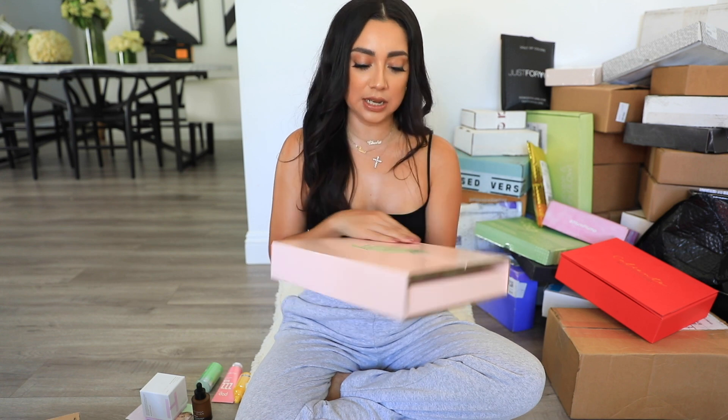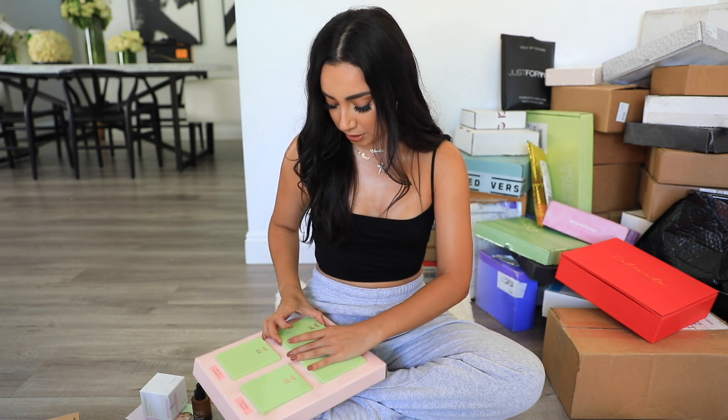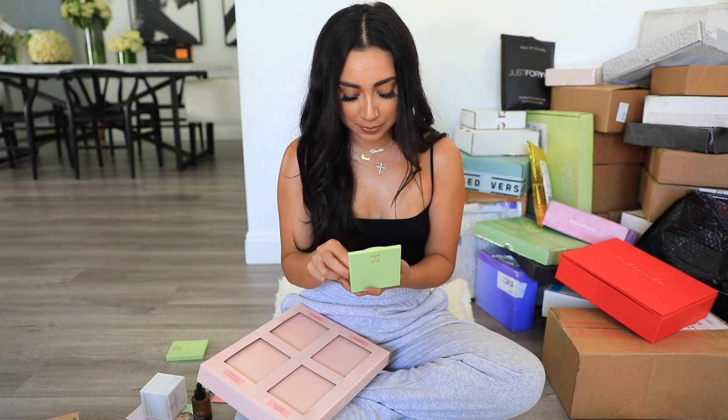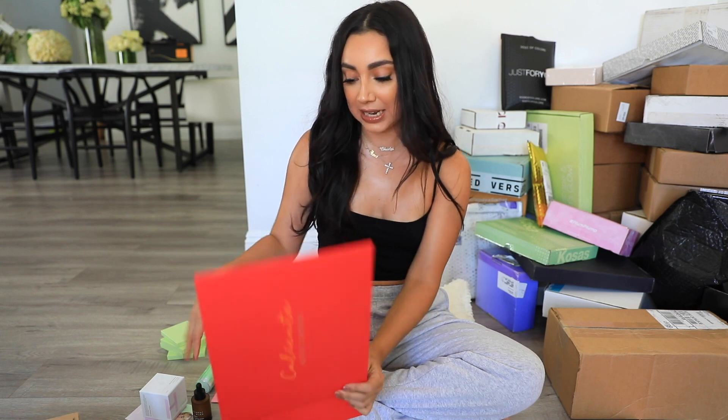Next we have a box from Pixie. It says 'prepare your canvas and create a masterpiece.' They sent some eyeshadow palettes — oh these are pretty! — and some blush, highlight, and bronzer. These are really pretty for fall, the warm tones. They also sent two bronzer-blush kits: Super Blossom and Honey Nectar.